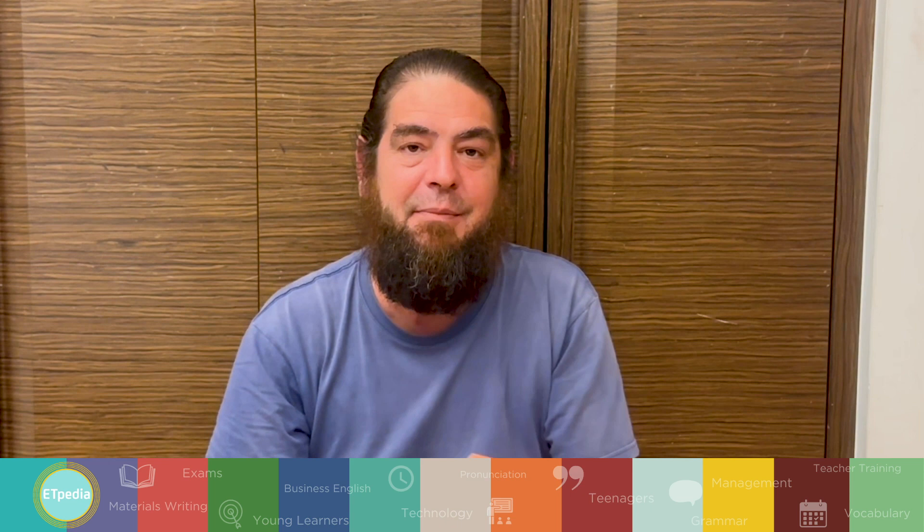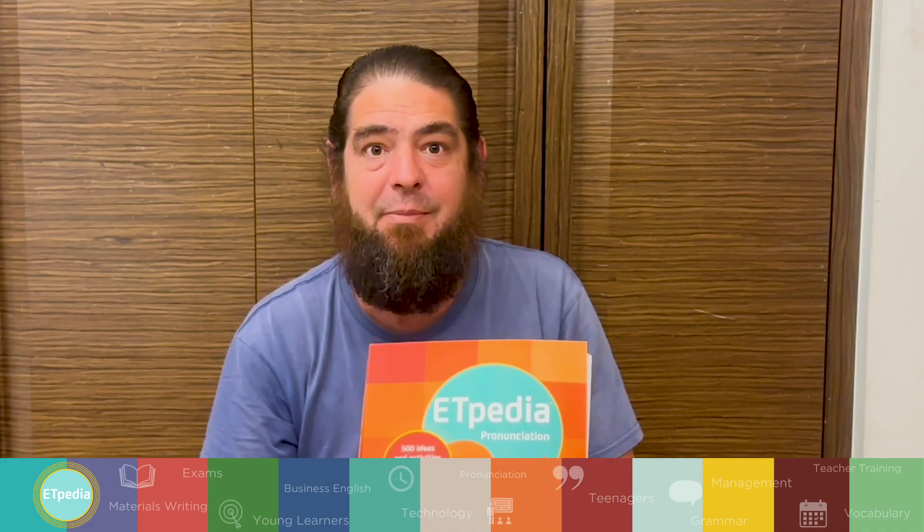So those three are my favorite idea, my favorite tip, and my favorite activity. I hope you enjoyed ETPD pronunciation.